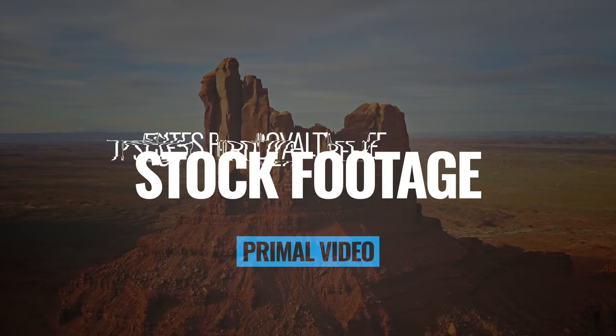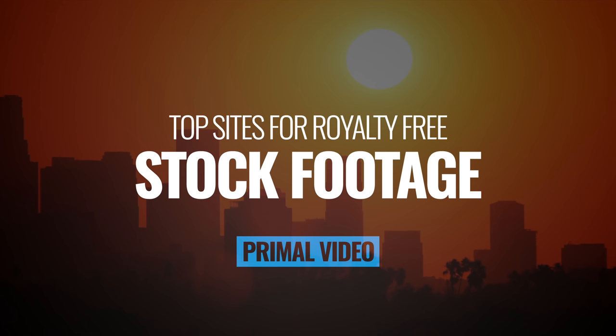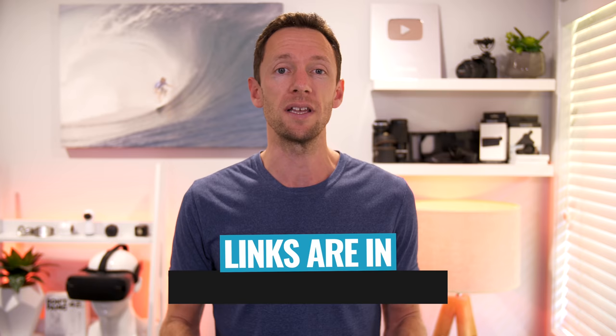In this video, we're gonna run through my top recommendations for royalty-free stock footage right now, including both our picks for free stock video sites, as well as the premium paid options and the key differences that you need to know. It's Justin Brown here from Primal Video, where we help you amplify your business and brand with video. If you're new here, make sure you click that subscribe button, and all the links to everything we mention in this video you can find linked in the description box below. So let's jump into it.